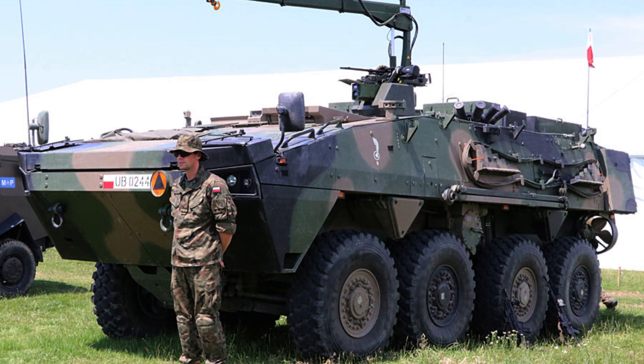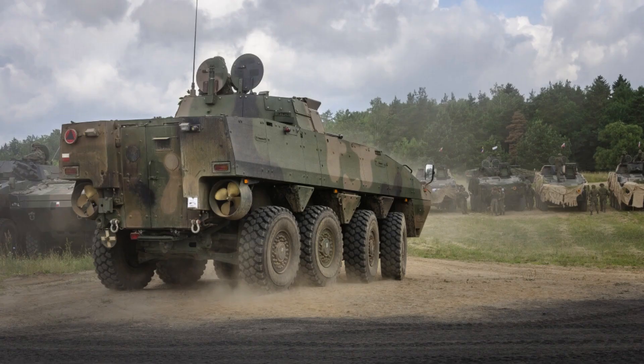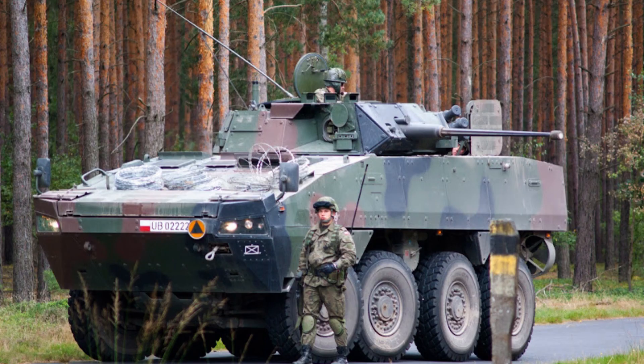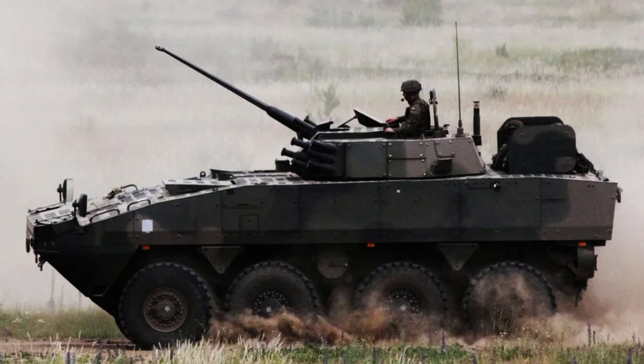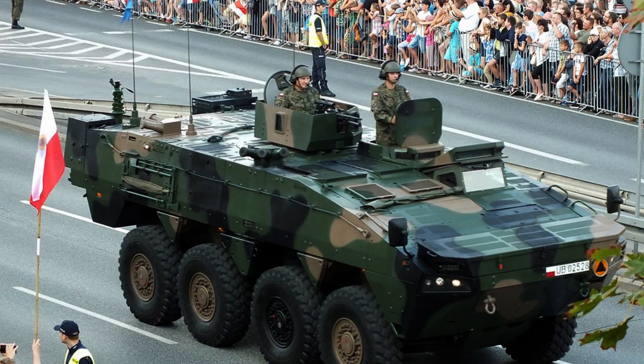The KTO Razumik, a formidable armoured vehicle, is equipped with a DI-12 Scania diesel engine that delivers exceptional power and performance. With options for either 480 horsepower or 543 horsepower on newer variants, the Razumik demonstrates its ability to traverse various terrains with ease. Its 8x8 wheeled suspension ensures excellent mobility and stability during operations.